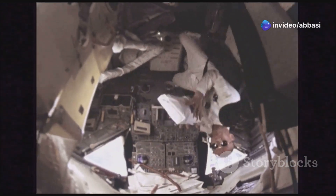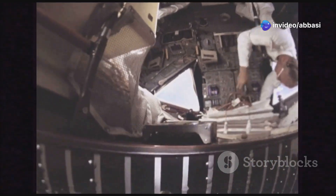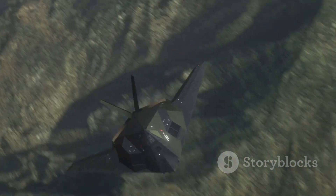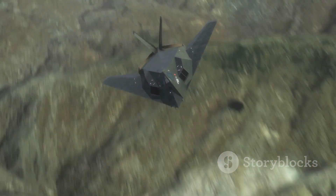These pilots were some of the best, trained to handle the extreme conditions of high-speed, high-altitude flight. This plane was packed with secrets — secret materials, secret technology — all designed to make it the ultimate spy plane. Its construction used cutting-edge materials that could withstand the intense heat generated at high speeds. And for decades, it was exactly that. The Blackbird flew missions that remain classified to this day, a testament to its enduring legacy.